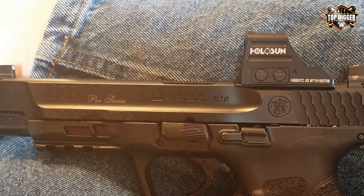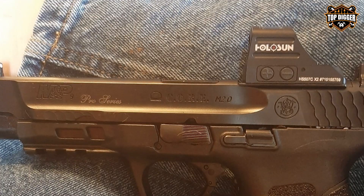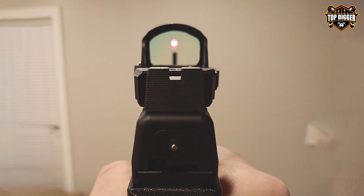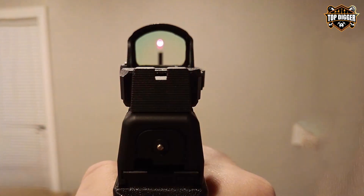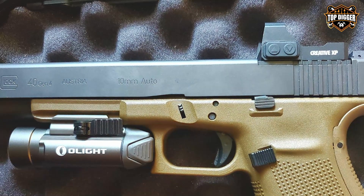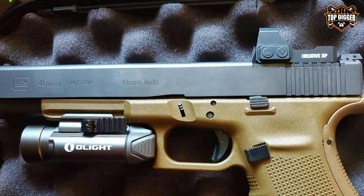Number three: the Crimson Trace XPHD red dot sight is a game changer for those looking to enhance their tactical shotgun's performance without breaking the bank. This sight impresses with its clarity and brightness, featuring a high-definition red dot that ensures accuracy and speed in target acquisition. Its design is both practical and aesthetically pleasing, fitting seamlessly on various shotgun models.